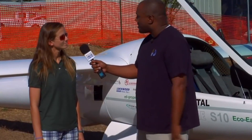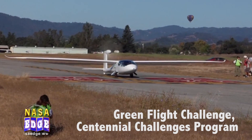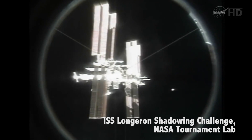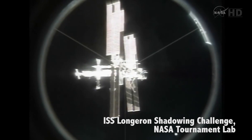NASA has engaged individuals in a variety of different types of problem-solving activities, such as developing and demonstrating super fuel-efficient aircraft, and determining if it was possible to improve the positions of solar panels on the International Space Station to harness even more of the sun's energy as it revolves around the Earth at 17,500 miles per hour.